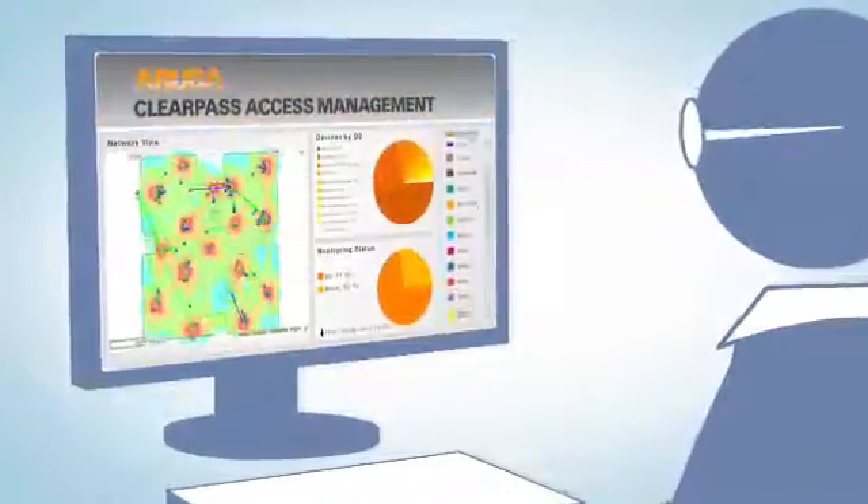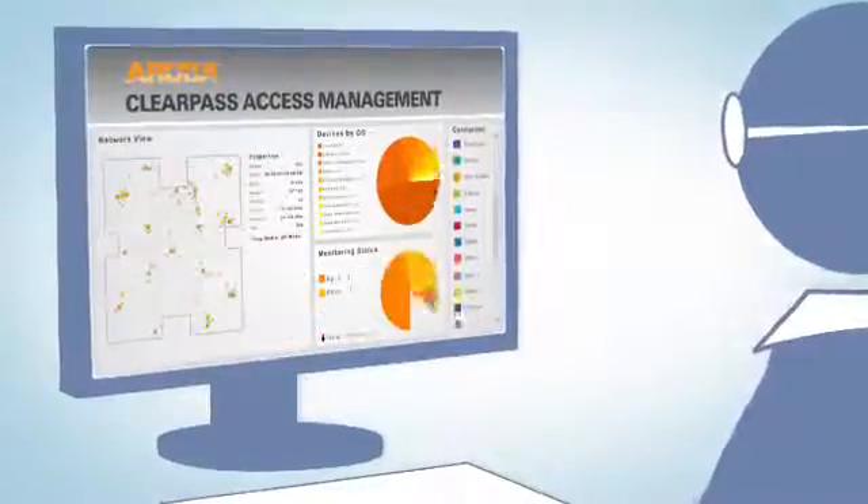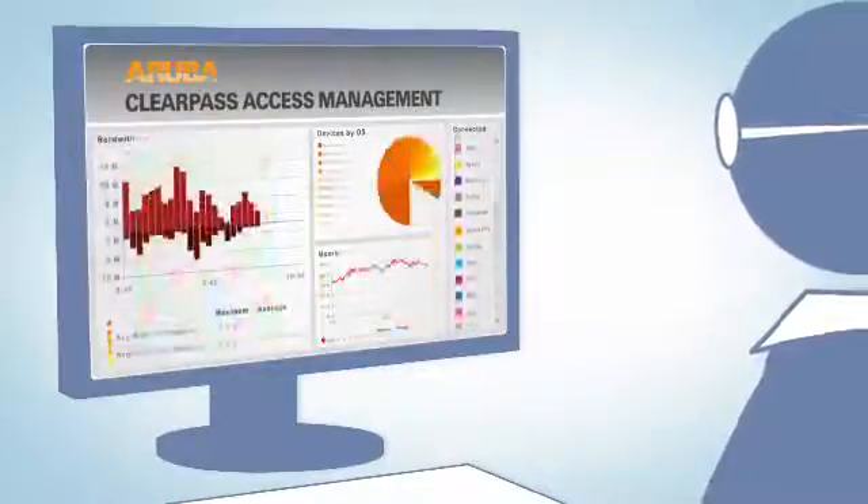ClearPass provides the ability to see what's happening on the network. You'll always know who is on the network, their location, what device they're using and even how the network is performing.